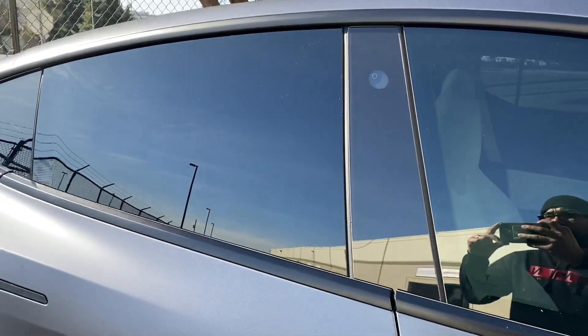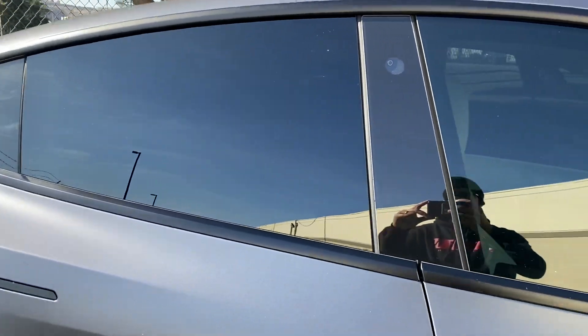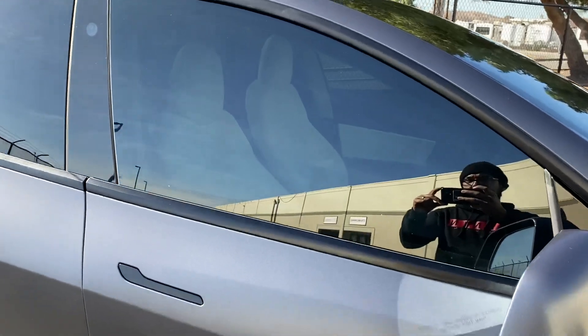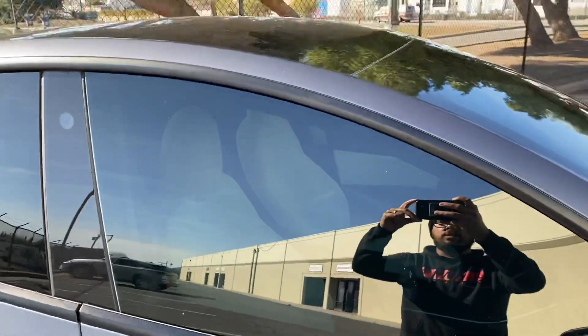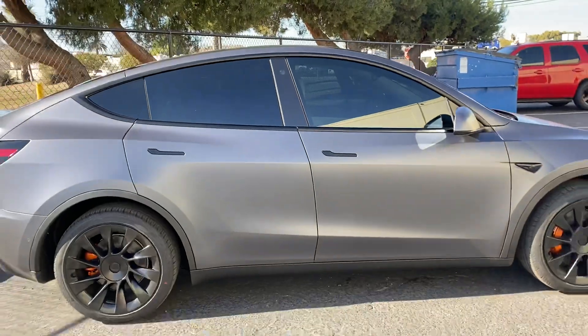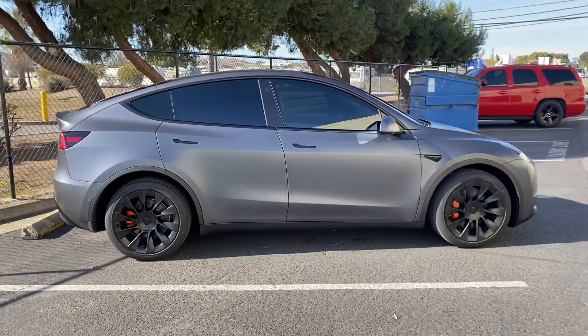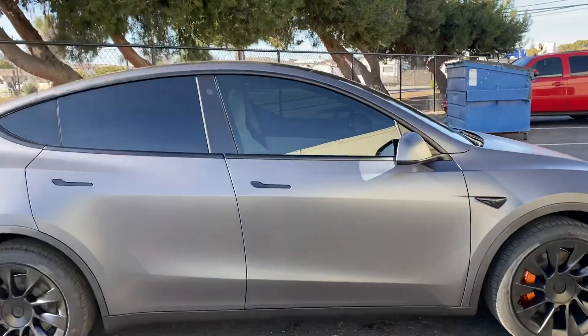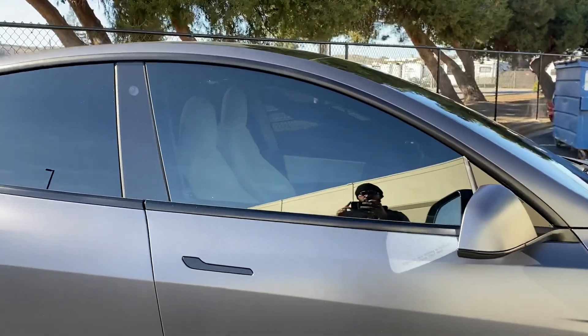It does give you more privacy even with the white interior. As for the front two doors, as you guys can see you can still see the seats — it does darken up a little bit, but not that much. But 15% is pretty dark. Keep in mind 70% is legal in California.